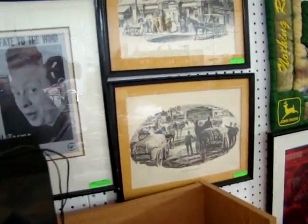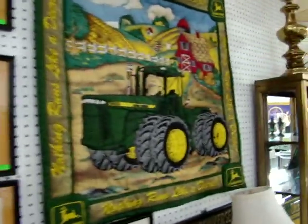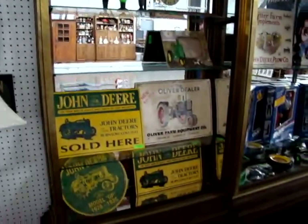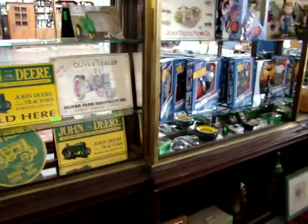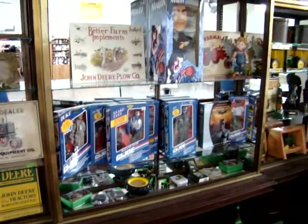We have several Richmond, Virginia pictures. A lot of John Deere collectibles and tractors. We have some GI Joes. Here we have a Dean Martin doll.